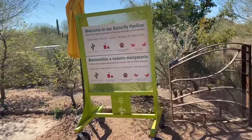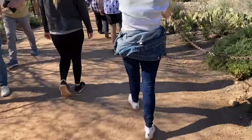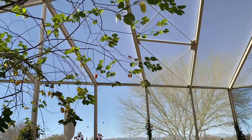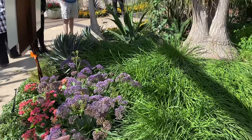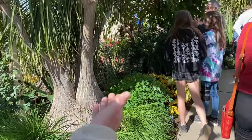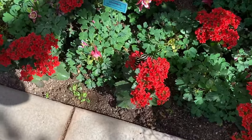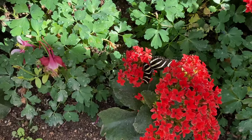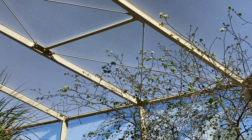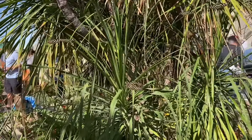We made it to the butterfly pavilion. There's a lot more people here now than there was this morning. Look at all of them! I want one to land on me so bad. Please land on me.